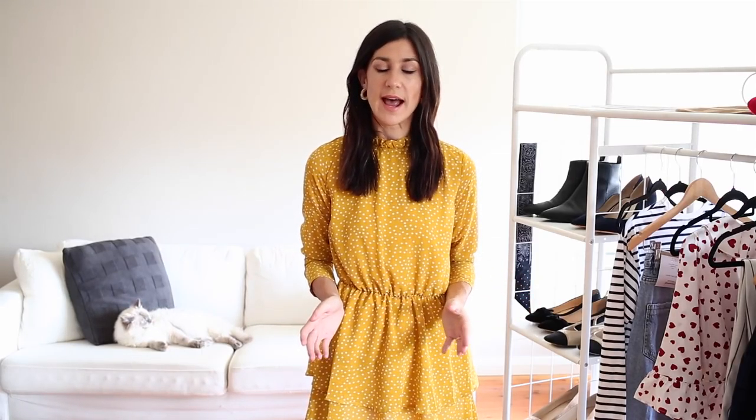So I think the first thing to start with is this dress and this really is a huge hit of color for me. As you guys know, I tend to wear such kind of minimal neutral kind of outfits and this just screams bold. It's really fun. It's playful. This dress is from Missguided and it's just a really lovely mustard polka dot dress.